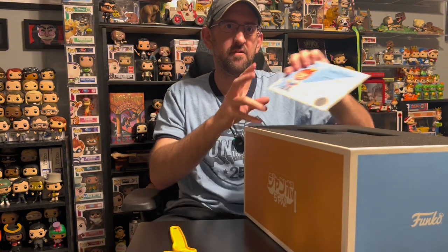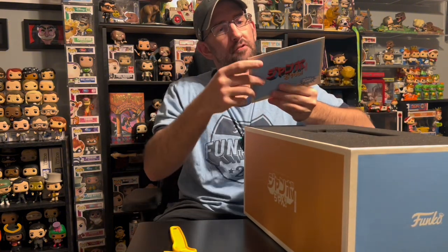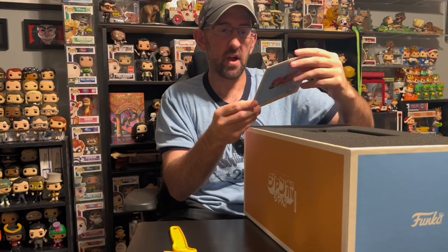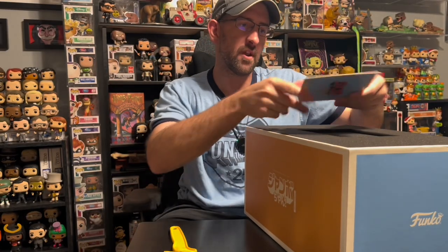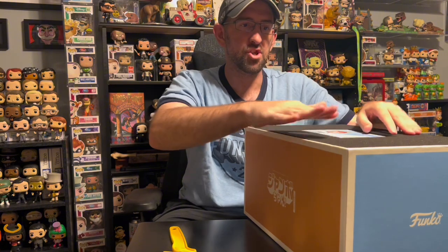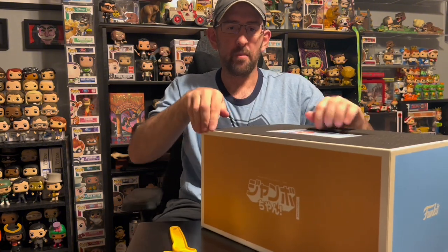So the first thing you'll see is you get this little certificate of authenticity. It says product size, gives you the quantity number. It's got Jumbo-Chan Freddy on there, the year. That's a nice little touch. It comes with this little padding inside.